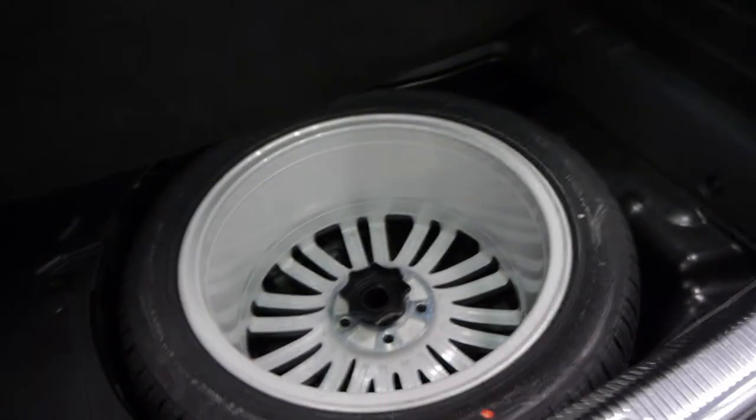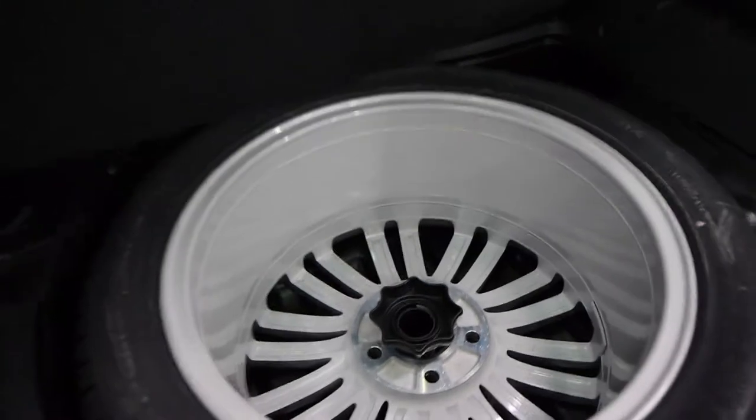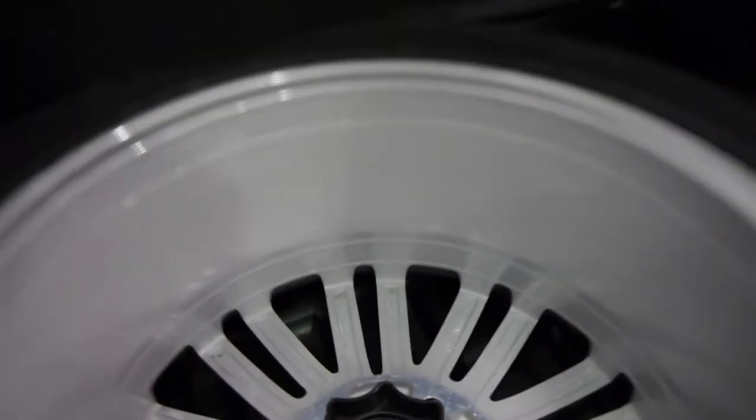Now let's have a look at the spare wheel. It's a full-size spare and it's brand new — never been on the car. You can see that just from looking at it.